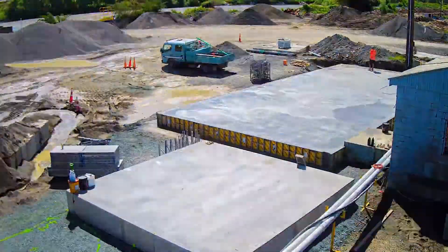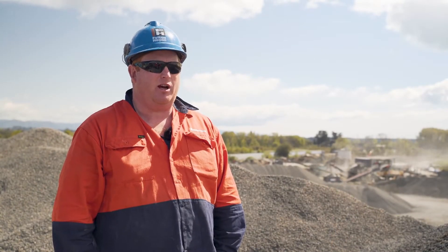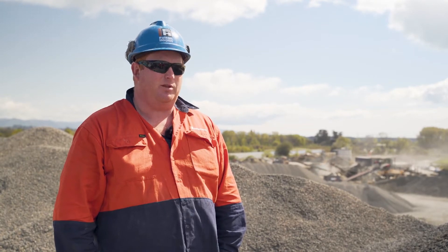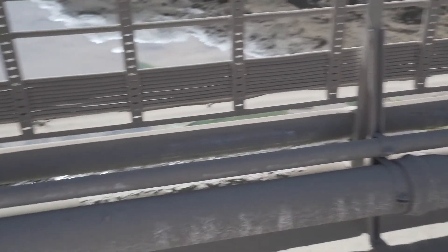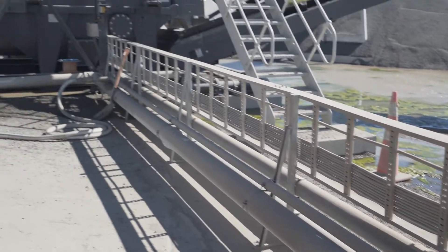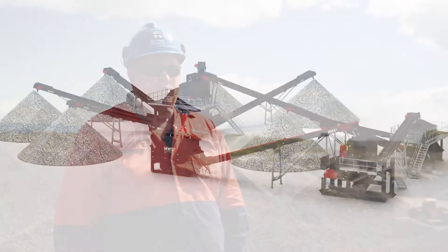Once the old plant was removed, we looked at the layout of the new foundations and getting services out to them. Initially we planned to go underground and trench across to each one, but after removing the old plant we dug down and found existing foundations, pipes, and a number of things that were quite a challenge to remove in a timely manner. So we opted to go above ground — got the foundations all in and used cable ladder to take the cables and pipes, keeping all surfaces together and future-proofed.